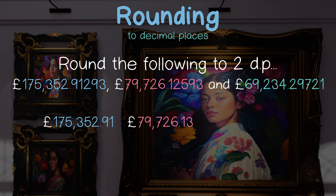Finally, our third painting's value sees a 7 in our decider position, so we round up. What's important with this example is we're rounding up from 9. This then becomes 10, and then we have to add that 1 to the column to the left, making 29 become 30.